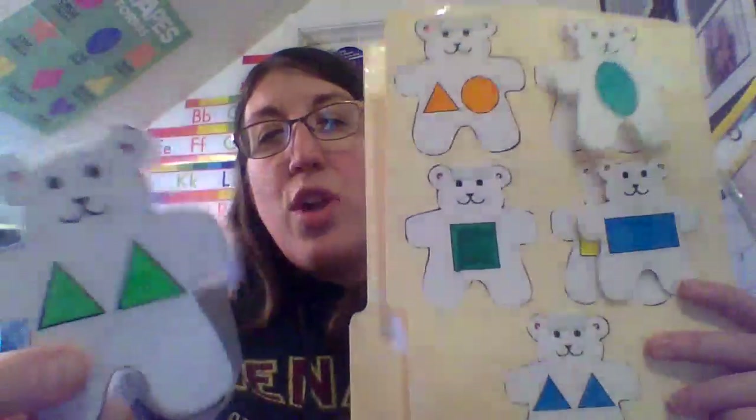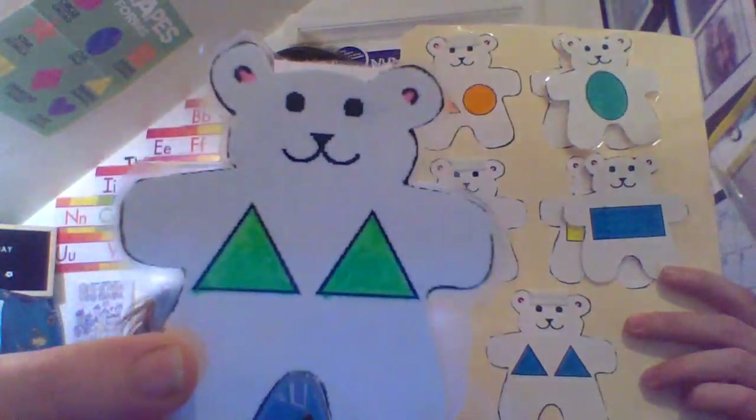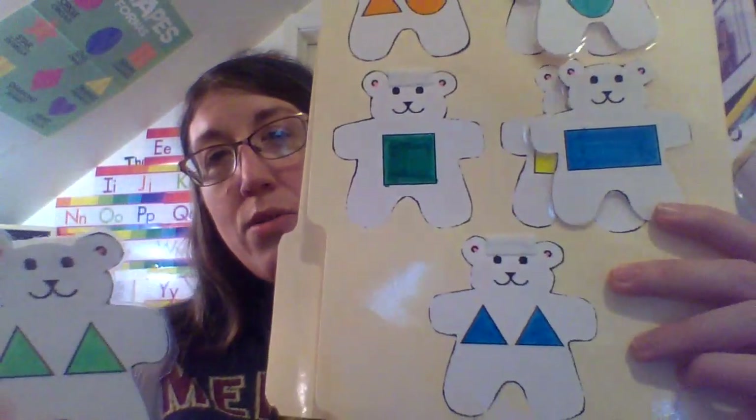These are triangles — two triangles. Do you see the bear that has two triangles? Great job.